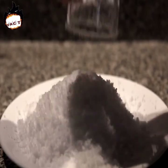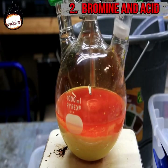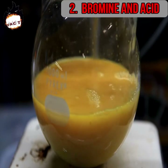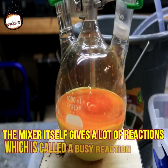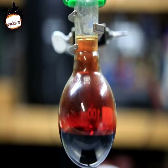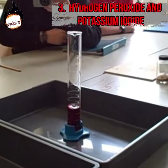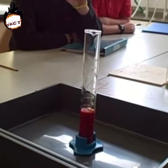Because of this, it is used in making diapers. Number two: bromine and acid — the Belousov-Zhabotinsky reaction. This represents a chain reaction. After adding some other chemicals to bromine and acid, the mixture itself produces many reactions, which is called the busy reaction. It does strange things and it seems as if the chemical is alive.